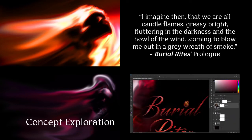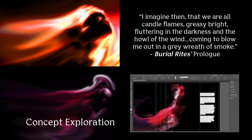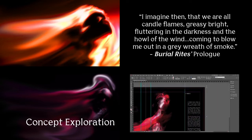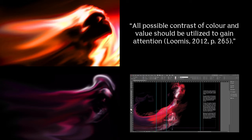Purple symbolises spirituality, blue shades melancholy, black decay and maliciousness, and grey and white portray the cold, emotionless vessel she will become. The red hue against black creates a powerful contrast that gains instant attention, as validated by Loomis' studies.